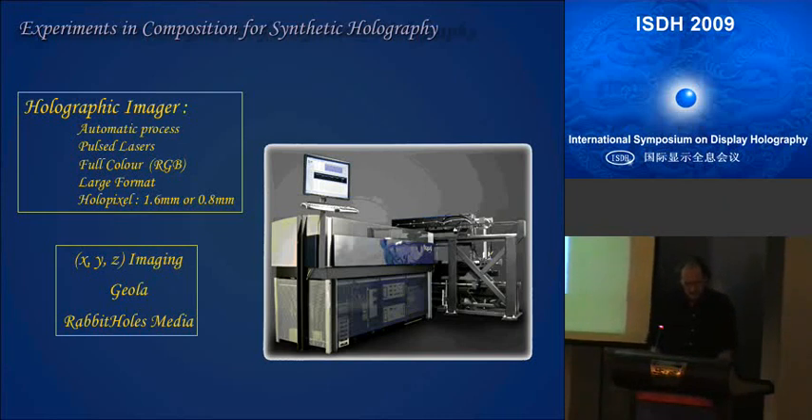So we could print large format holograms and display them the next day. We developed small pixels — 0.8 mm and 1.6 mm depending on the size of the hologram you want. I left XYZ Imaging in 2004, and then one or two years later Rabbit Hole bought the technology. So now it's used by Geola, by Rabbit Hole, and I think a few others in the world.